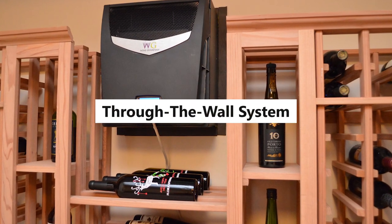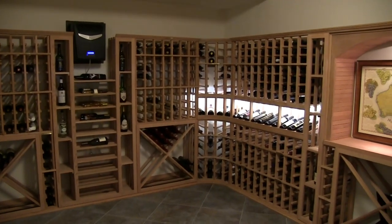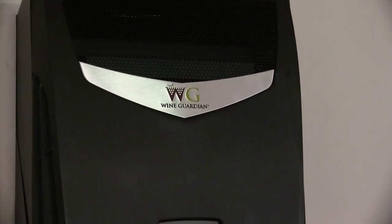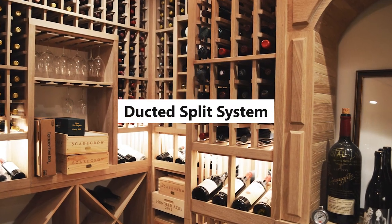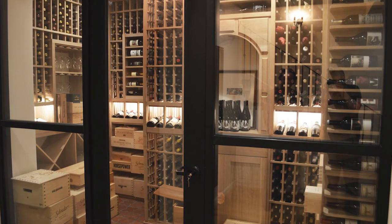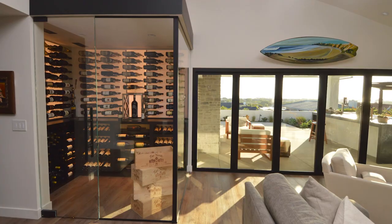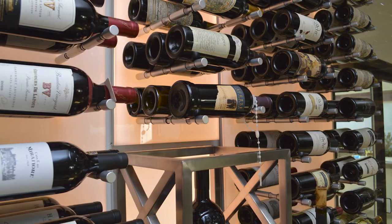Through-the-wall refrigeration units, when installed through a custom hole, house the condenser, compressor, and evaporator within a single unit. Wine Guardian through-the-wall cooling systems offer ease of adjustment and maintenance, equipped with a temperature gauge and display for temperature and humidity monitoring. Ducted split system cooling units are ideal if you have a large wine cellar with ample airspace on the ceiling or walls. While the ducts take up space outside the cellar, you'll only see a register inside. Ducted split systems are some of the most muted wine cellar cooling units, making them perfect for wine cellars.